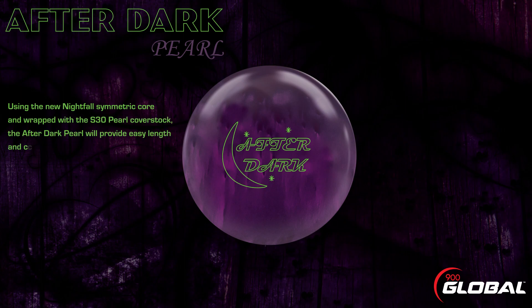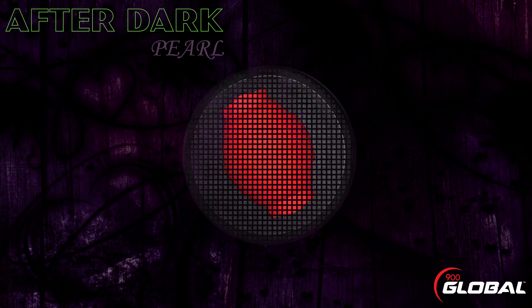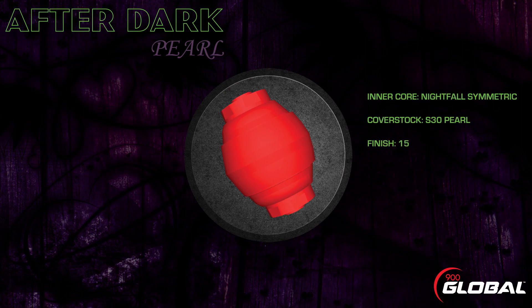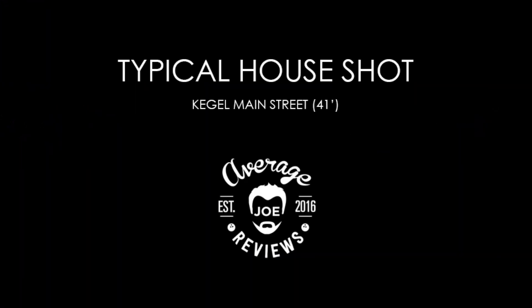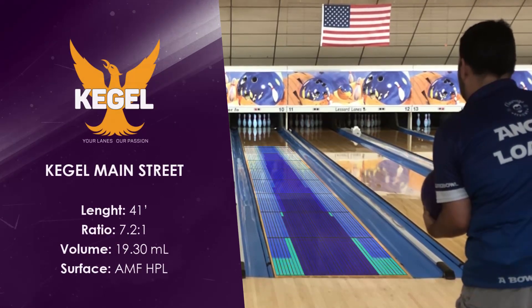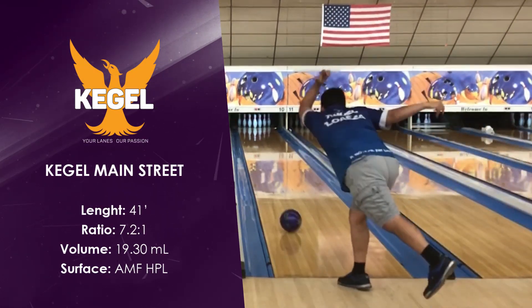Wrapped with the S30 pearl cover stock, the After Dark Pearl will provide easy length and control down lane. This ball will be a great option on drier lane conditions and an excellent choice for the bowler who is learning how to bowl. The Kegel Main Street oil pattern is often used as the typical house shot in leagues across the world.